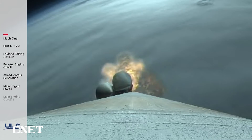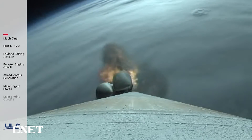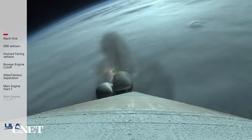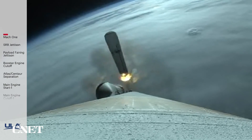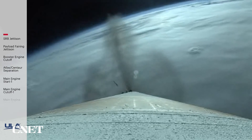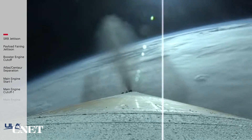SRB chamber pressure is tailing off now. And we have SRB burnout. One minute, 45 seconds into flight. RD-180 engine operating parameters continue to look good. We have jettison of all four solid rocket boosters. Vehicle has gone to closed-loop steering. Body rate responses look good.